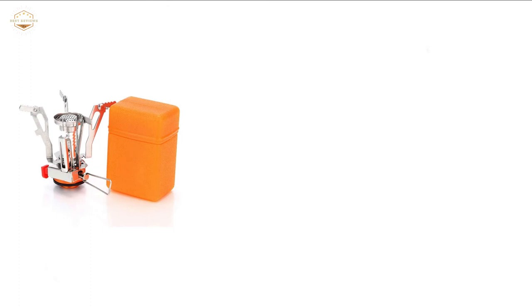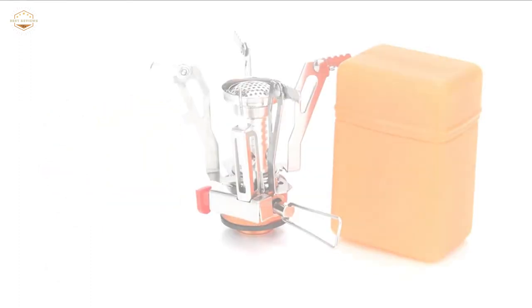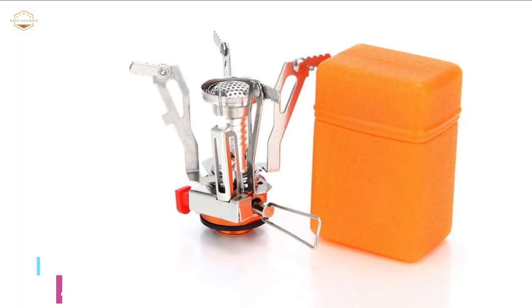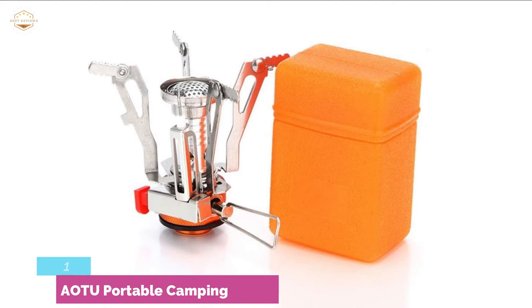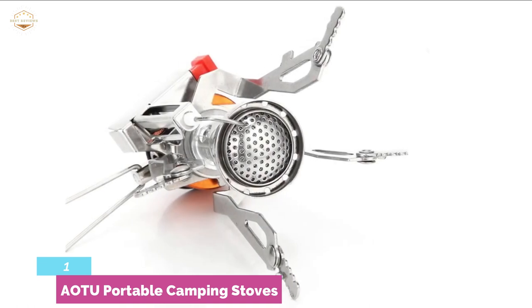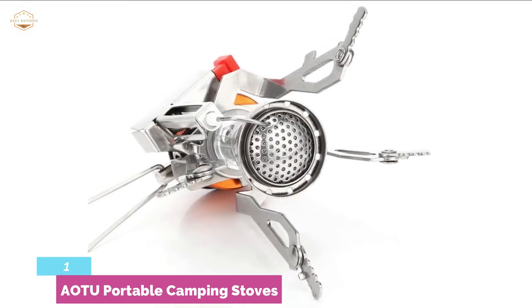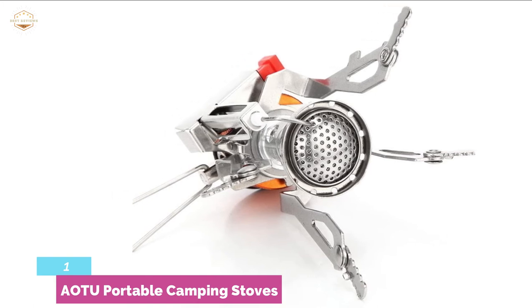The top pick on our list is the AOTU Portable Camping Stove. The best backpacking stove is an excellent combination of strong and lightweight construction. The aluminum construction makes it resistant to rust, temperature, and radiation. Featuring an adjustable control valve for quick and efficient performance, you can enjoy delicious food while camping, hiking, fishing, and more.